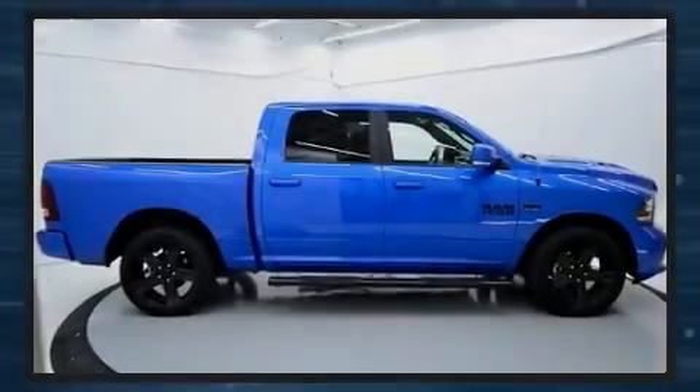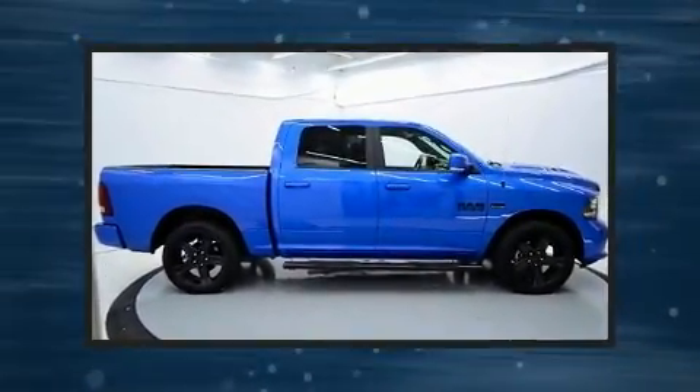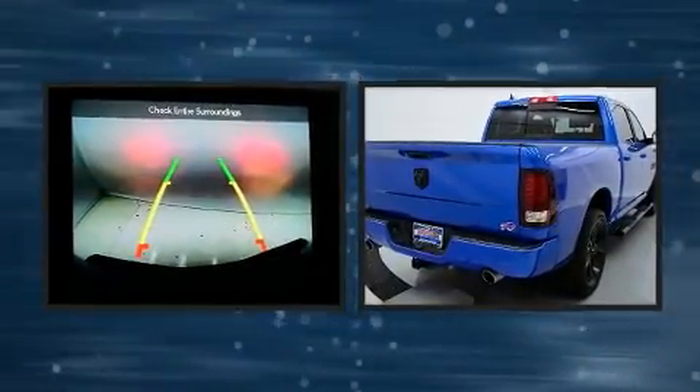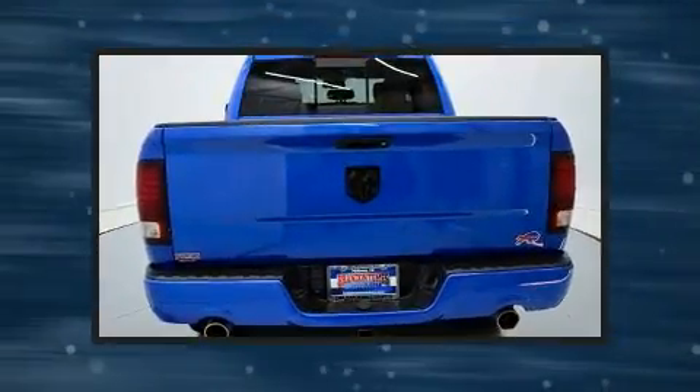Sensibility and practicality define the 2018 Ram 1500. With less than 20,000 miles on the odometer, you can be confident that this pre-owned vehicle will provide you reliable transportation.